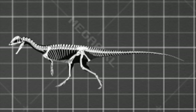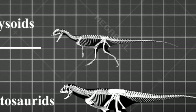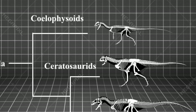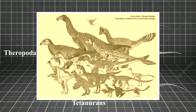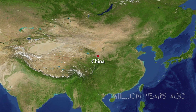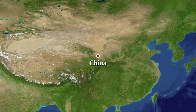Dilophosaurus belongs to the group of theropods known as Coelophysoids. Its branching point also splits off into two other groups of theropods: Ceratosauria, which includes dinosaurs like Carnotaurus, and Tetanurans, all other theropods. It's the Tetanurans that contain the new theropod group that will evolve into the birds. And the best examples of these new feathered beasts can be found in China, now at the very center of the dinosaur revolution.